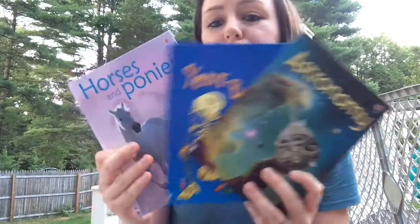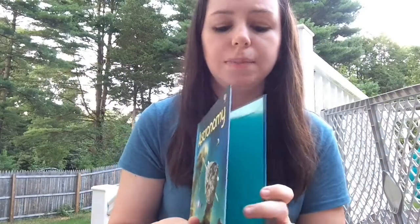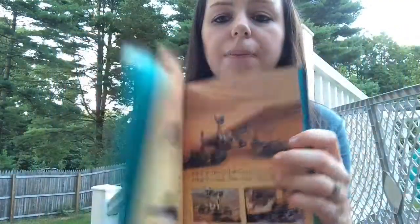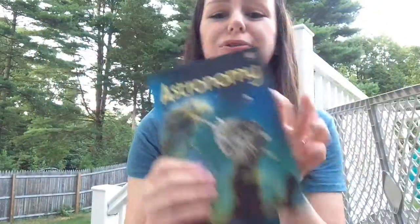We also have some amazing beginner nonfiction books. These are only $4.99, hardcover, with about 32 pages, great color pictures, and little tidbits of information. They're great for ages five to six and up, and there are over 40 titles to choose from, so there's bound to be something your readers would enjoy. We also have box set collections of these as well.